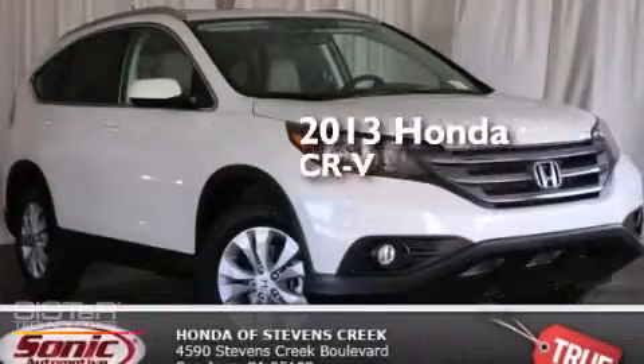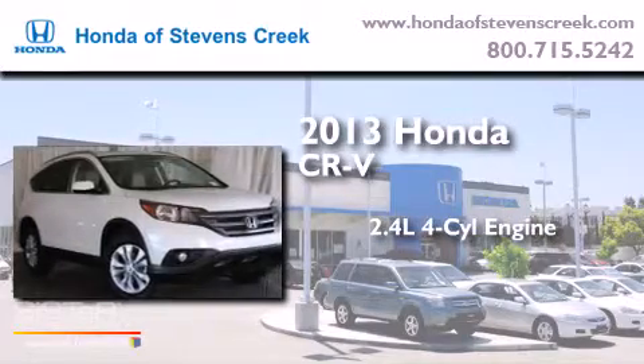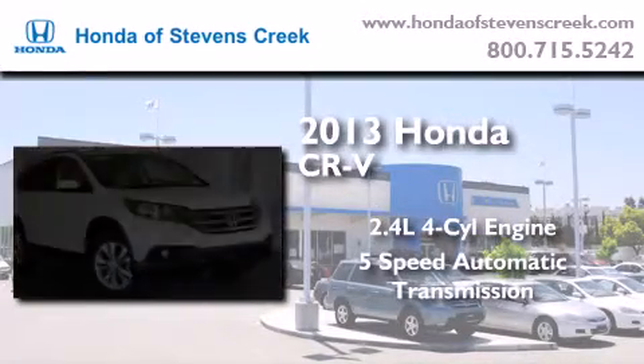This is a brand new 2013 Honda CR-V. It features a 2.4-liter, four-cylinder engine and a five-speed automatic transmission.